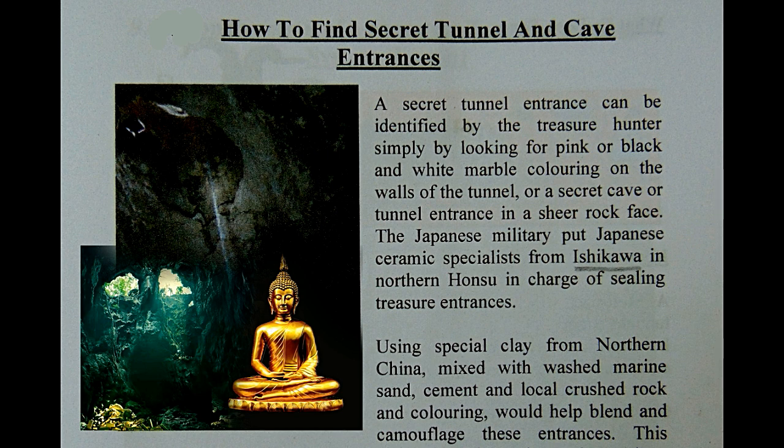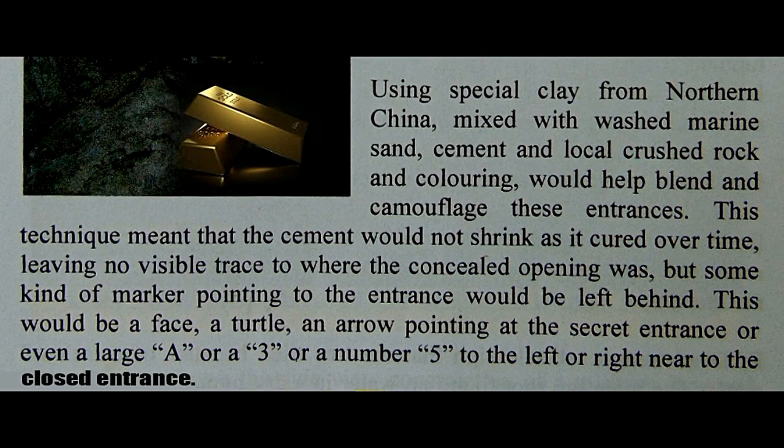Merong isang espesyalistang Hapon na kinuha si Yamashita galing sa Ishikawa, northern Honshu ng Japan, na eksperto sa paggawa ng pottery at sa pagmix ng mga cemento, hinaluan ng mga local rocks, at nilalagyan ng coloring na parang pink. Yan ang kanilang palatandaan na yan ang entrances. Kaya kung meron kayong makikita na medyo pinkish na kulay ng rock face o surface ng rock sa mga walls na parang cave, tingnan yan — palatandaan na yan ay isang entrance na naka-concealed o nakatago. Ang mga sealed entrances na ito ay nakacamouflage.